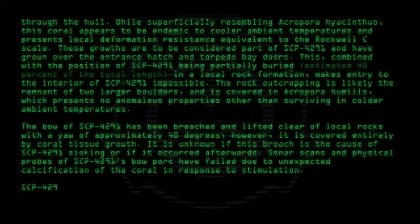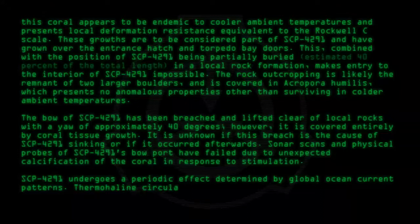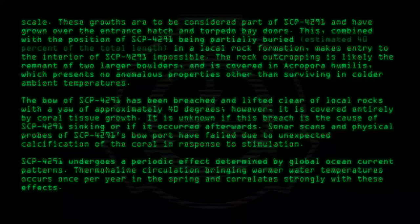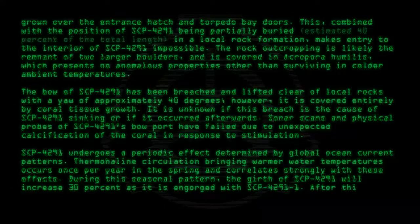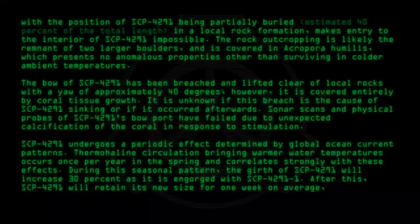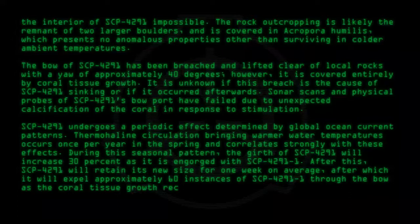SCP-4291 undergoes a periodic effect determined by global ocean current patterns. Thermohaline circulation, bringing warmer water temperatures, occurs once per year in the spring and correlates strongly with these effects. During this seasonal pattern, the girth of SCP-4291 will increase 30% as it is engorged with SCP-4291-1. After this, SCP-4291 will retain its new size for one week on average, after which it will expel approximately 60 instances of SCP-4291-1 through the bow as the coral tissue growth recedes temporarily.